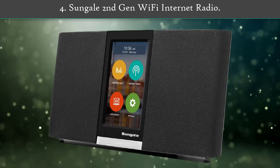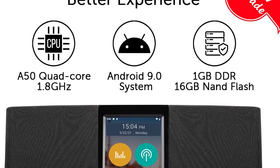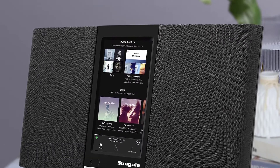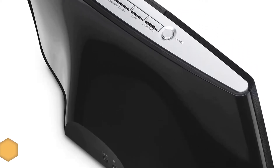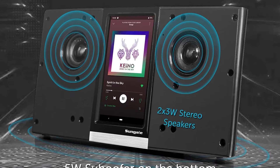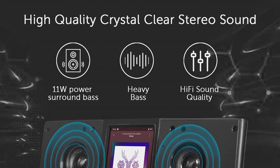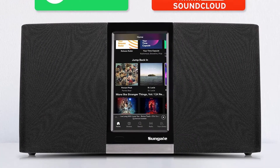Number 4: Sungale 2nd Gen Wi-Fi Internet Radio. The simple words to describe this Sungale internet radio is it's the combination of smartphone and radio. Starting with the smart features that will surely surprise you, this radio is equipped with its own OS and a fast quad-core CPU, giving you better support in listening and accessing different audio streaming applications for utmost convenience. Another intriguing part about the Sungale 2nd Gen Radio is its 4.3-inch sleek touchscreen display, which allows you to navigate better with the command of your fingertip.